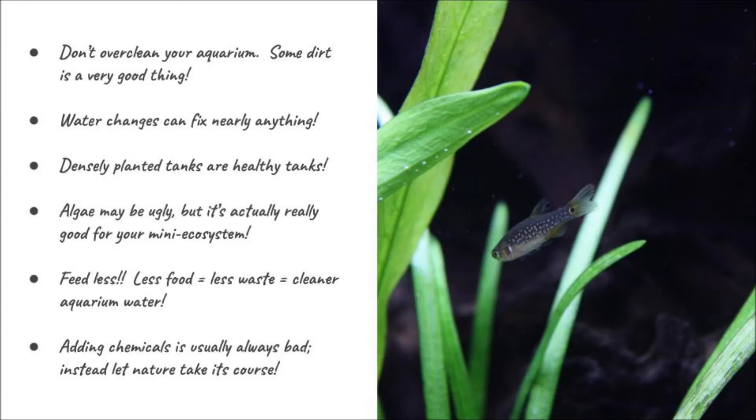Fifth, feed less. Less food equals less waste, which equals cleaner water. Fish don't need as much as people might think. Fish will just keep eating until they're ready to burst, but the more food you put in, the more nutrients end up cycling through as ammonia and nitrite. Feed your fish the correct amount — all your fish should be able to polish up all the food you put in within just a few seconds.